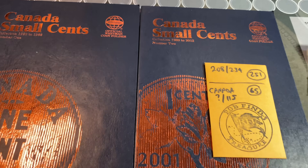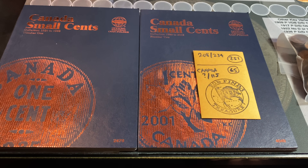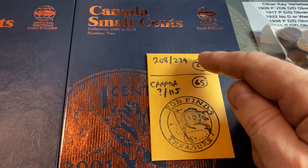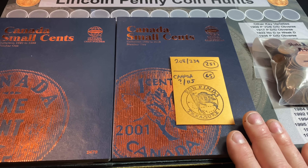Hey everyone, it's Rob, Treasure, and welcome back to my channel. This is going to be the first episode of the Canadian Hunt and Fill series. I will not have this as a completely separate series — I'm going to marry the Dansco Lincoln Penny Hunt and Fill along with it. This is just the initial video to get it set up.